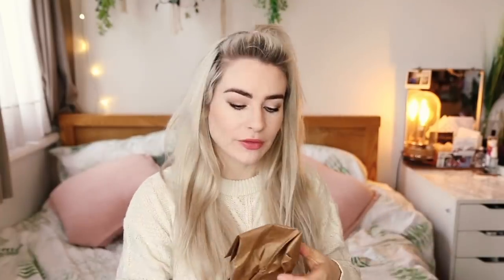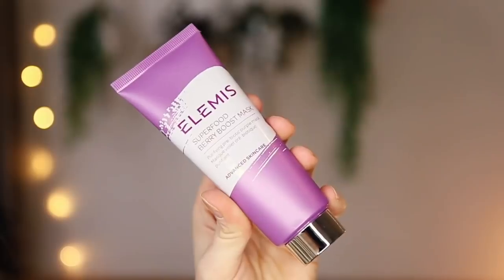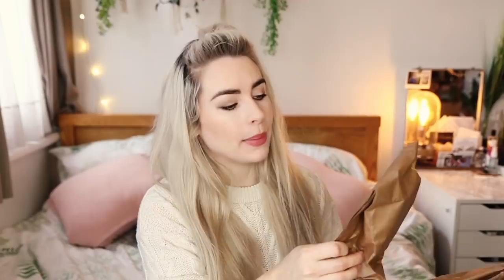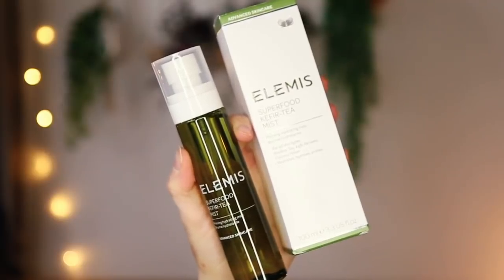Elemis have also kindly sent some of their new Superfood skincare range, which looks like I've just been to the greengrocer's — awful lot of packaging though. They've got the Superfood Berry Boost Mask — loads of people have been talking about this on their Insta stories. There's also a Purifying Prebiotic Purple Mask, a Veggie Mask for super bright skin, a Black Currant Jelly Exfoliator for smooth skin, and a Kefir Tree Mist for dewy skin.